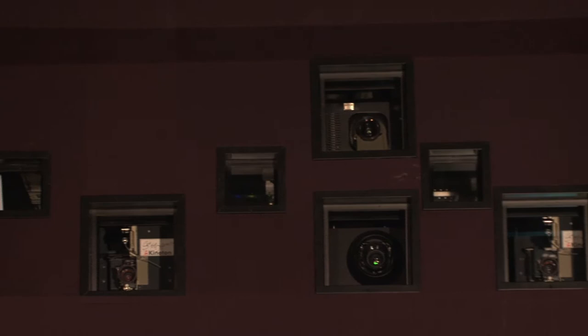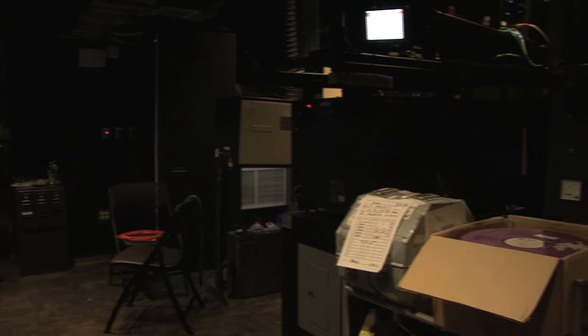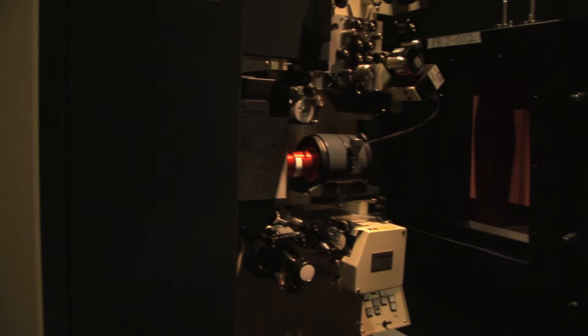The IU Cinema has, as mentioned, maybe one of the best-equipped booths in the country. The equipment along with our booth practices give us access to the very rare and good prints around the world. We have really the best digital and film projection capabilities there are.